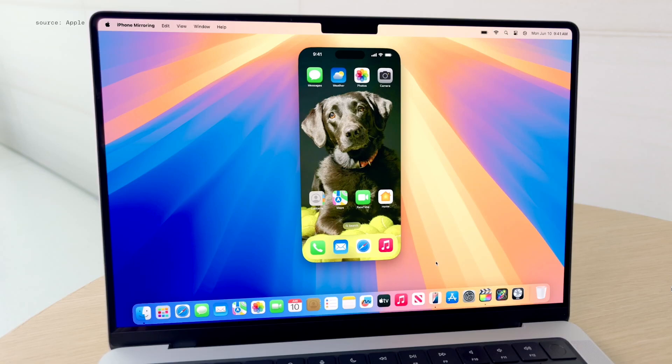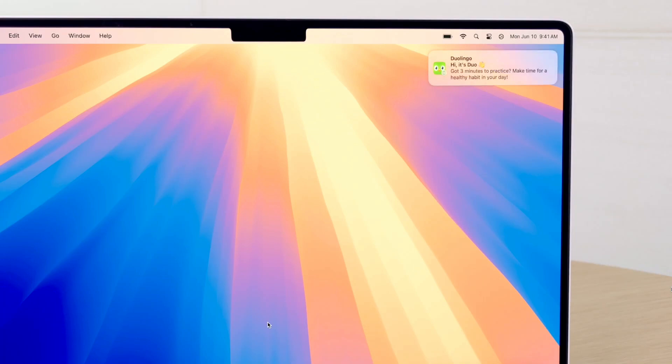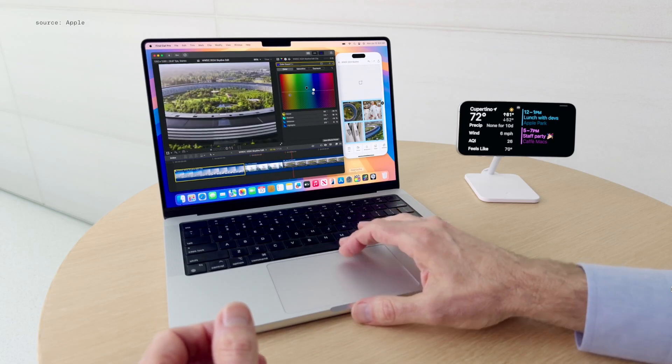I can see my custom wallpaper. My icons are right where they belong. And I can use my phone normally, like swiping through pages of my home screen. We're bringing iPhone notifications to Mac — they appear alongside my Mac notifications, and I can even interact with them when I don't have my iPhone handy.